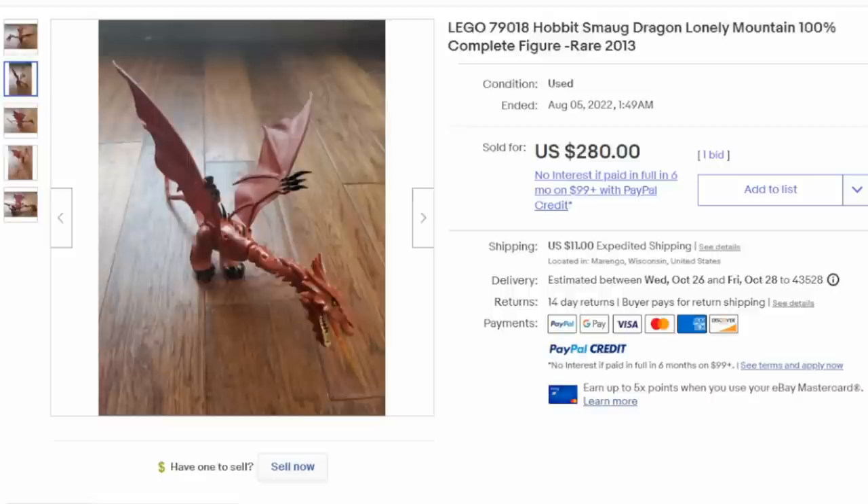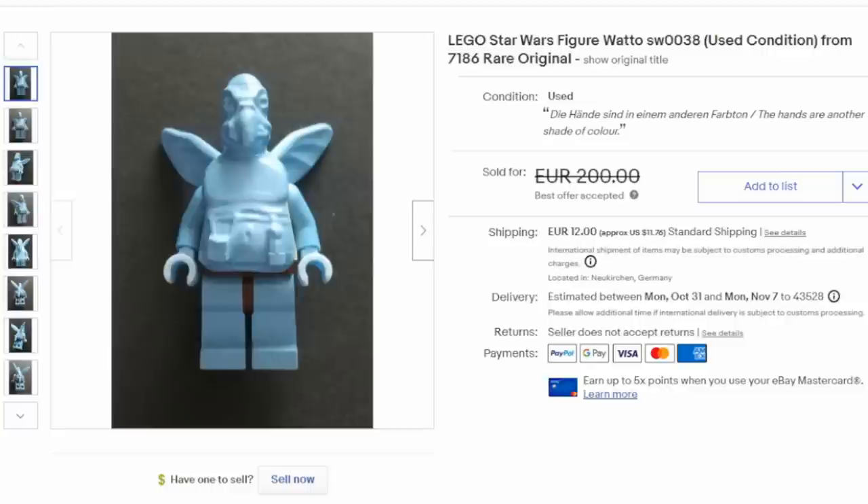Some figures are extremely scarce on their own because they came with only one or two sets. This is a real good example — this is Smaug from the Lonely Mountain set from The Hobbit. He can easily sell for $200 to $300 any day of the week, as long as he's complete and in excellent condition. This is Watto — the original version, not the re-released ones. He can easily sell in the $100 to $200 range.